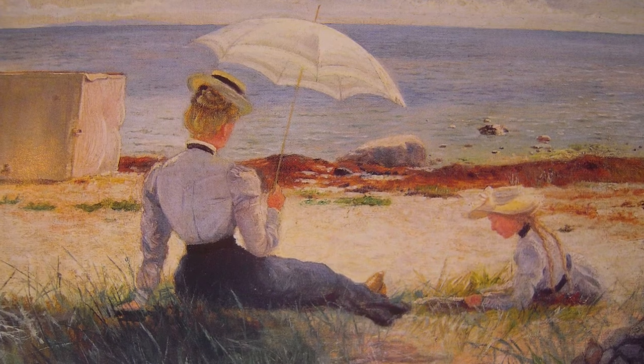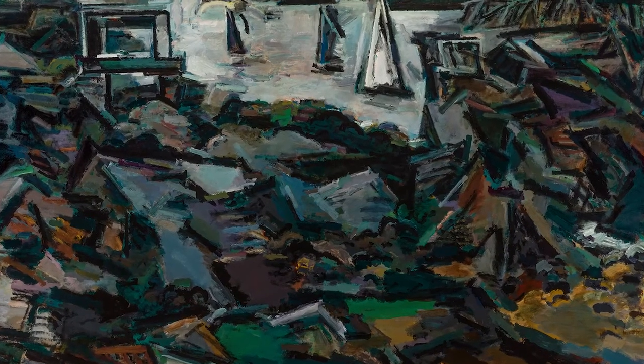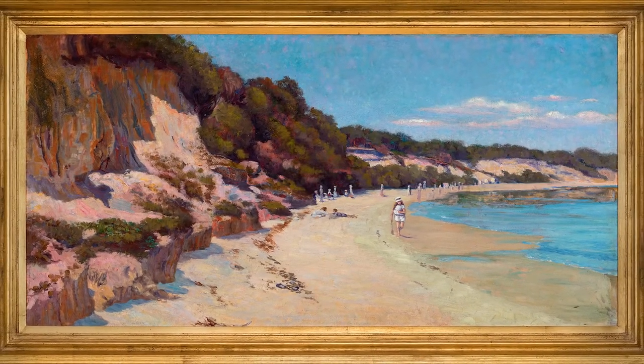It brings together more than 65 artworks which sweeps across 160 years of Bayside imagery from a whole range of artists who've either lived down here or created artworks in their studios in the back streets of Bayside, and they range from intimate to grand scale three and a half-metre long paintings.